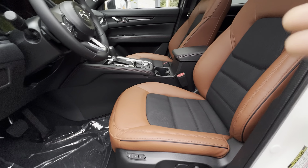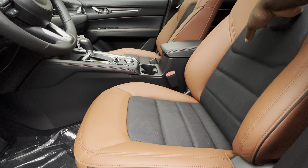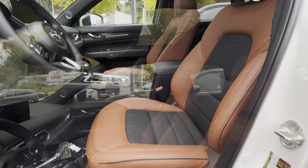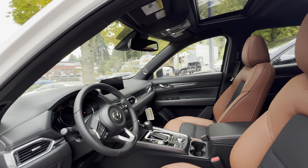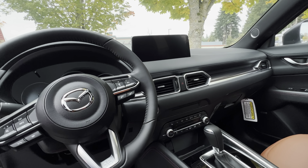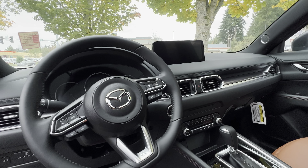This has a brown terracotta leather interior integrated with black perforated leather, which I think is one of the best color combinations on the Mazda CX-5. This came with a sunroof, which I think is very impressive. When you look at the front, you get a 10.25-inch central display with Apple CarPlay and Android Auto.